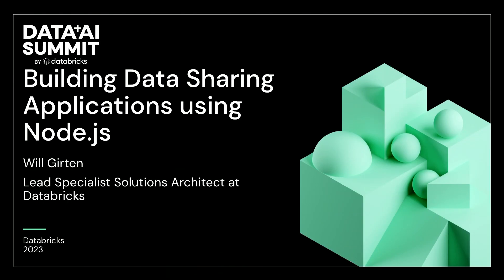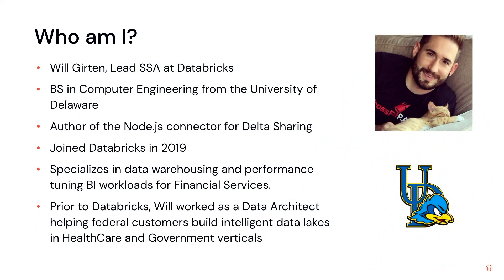Welcome everybody to my lightning talk called Building Data Sharing Applications Using Node.js. My name is Will Gerton. I'm a lead SSA at Databricks and author of the Node.js connector for Delta Sharing, which is the basis for my talk today. I joined Databricks back in early 2019 and since then I've specialized in data warehousing and performance tuning BI workloads on our financial services team.